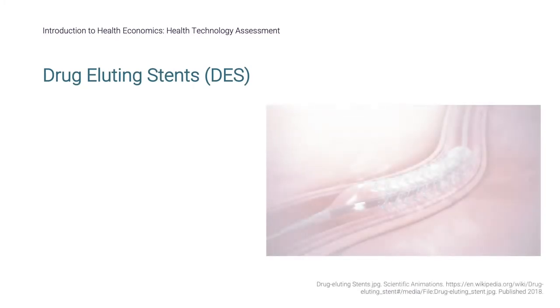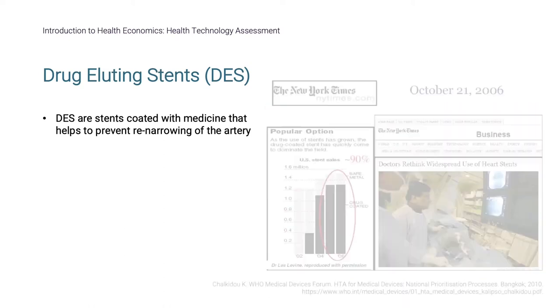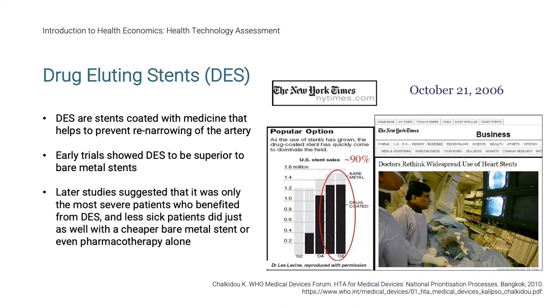Stents are scaffolds placed into diseased coronary arteries to hold them open. Stents were originally bare metal, but drug-eluting stents, abbreviated DES, are coated with medicine that helps to prevent re-narrowing of the artery. In the early 2000s, DES were a new technology with promising health benefits. Early trials showed DES to be superior to bare metal stents, and they rapidly penetrated the American market. However, later studies suggested that it was only the most severe patients who benefited from DES, and less sick patients did just as well with a cheaper bare metal stent or even pharmacotherapy alone.